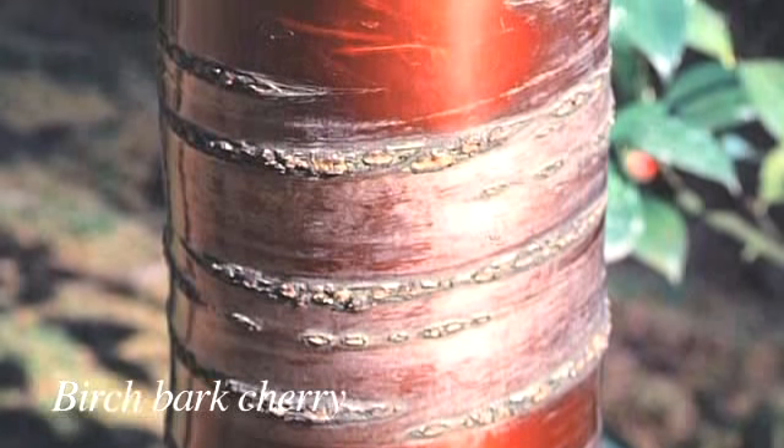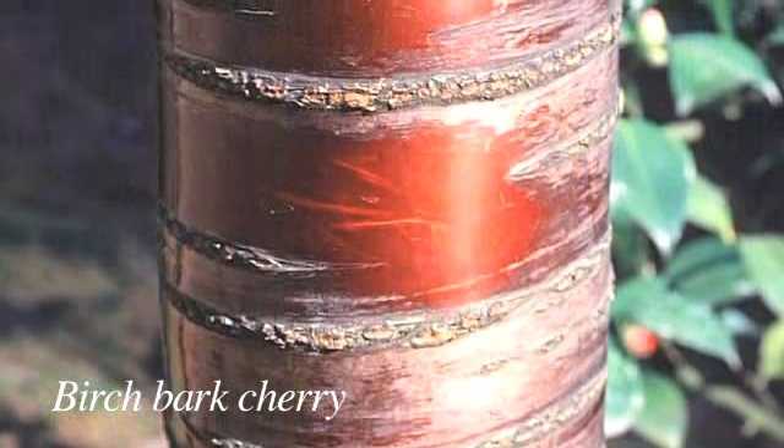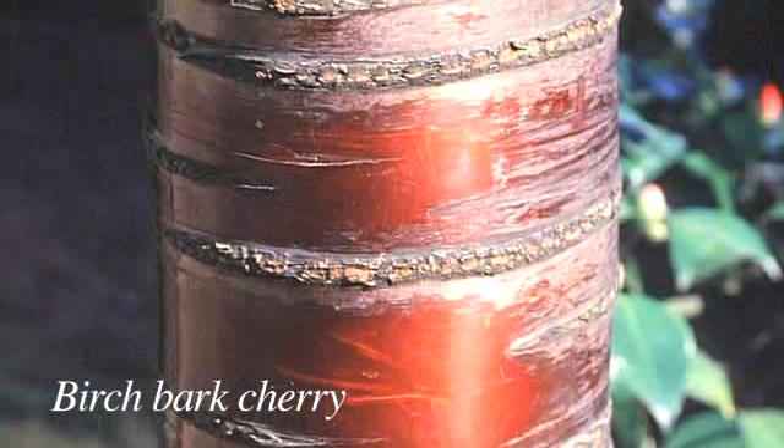Speaking of the city, the Birch Bark Cherry is one of the trees I had to get a permit for — and it was worth it. This is a tree that is at the top of my list, and it's all about the bark. The Birch Bark Cherry has the most magnificent bark. It is smooth, mahogany, and it just shines in the light.